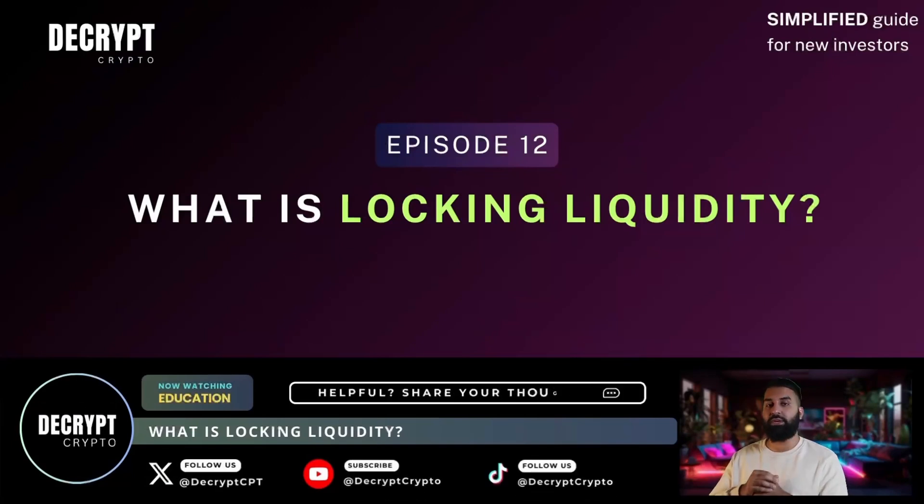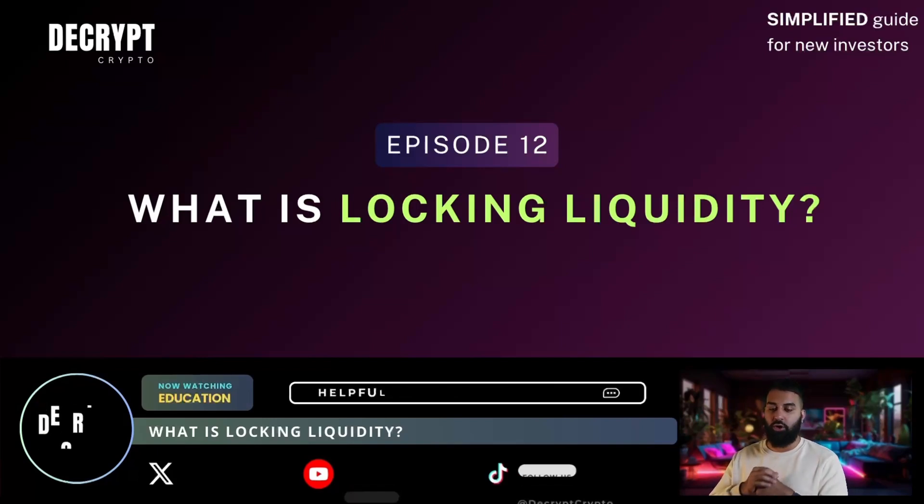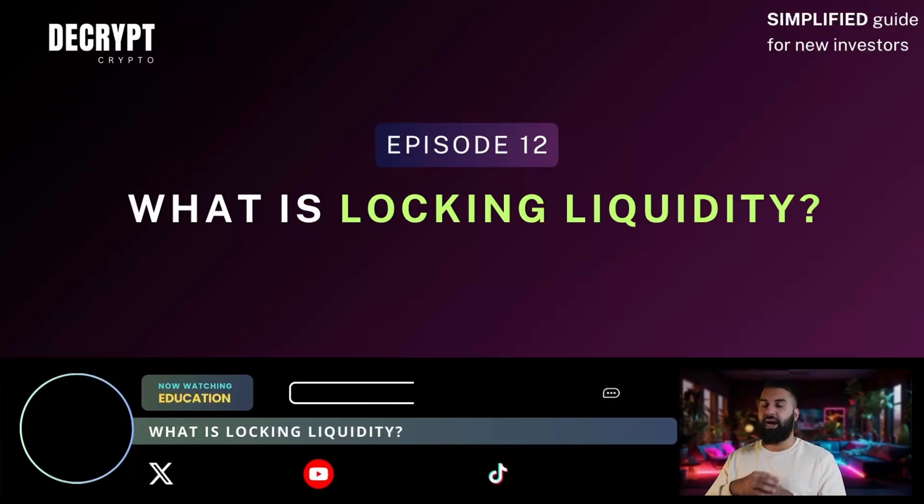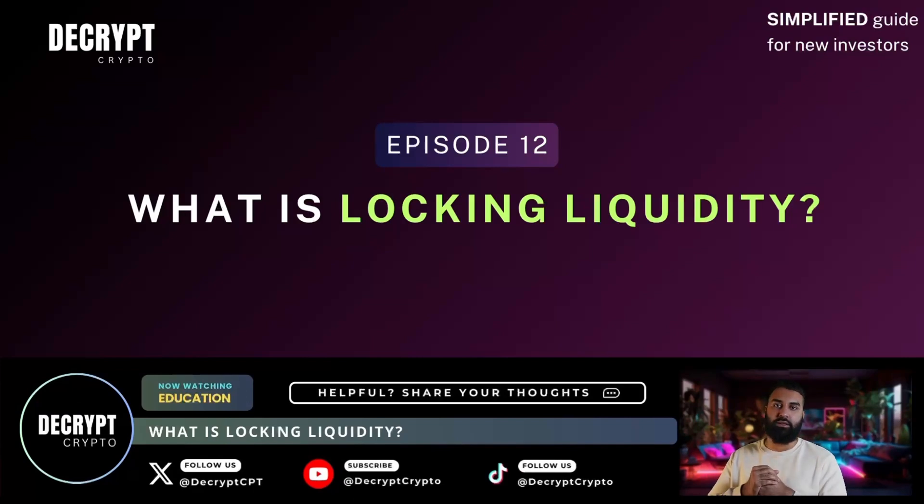Welcome to another episode of Decrypt Crypto. In the last episode we went over what token burning is, and in this episode we're going to be going over what locking liquidity is. First I'll explain exactly what it is and I'll also give you an example so you know exactly what to look for to see if a project has its liquidity locked.